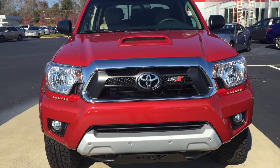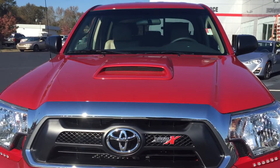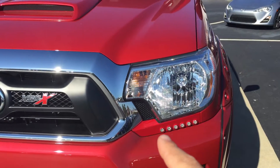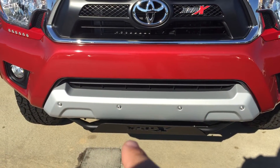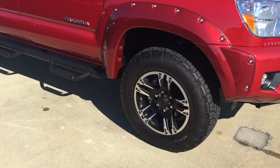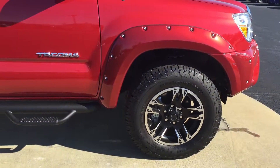Give you an idea of what you're looking at. The XSPX package gives you the sport hood — it's got the little scoop there. You get LED lights running across the front of the truck, an underguard protector for the bottom of the truck, great looking 17-inch alloy wheels, and a really good looking set of BF Goodrich All-Terrains.